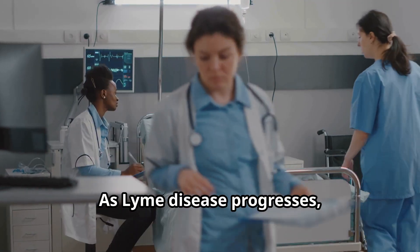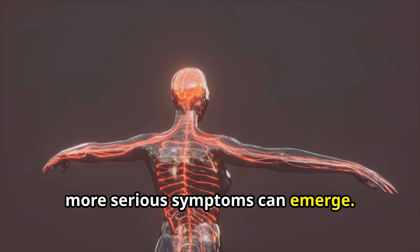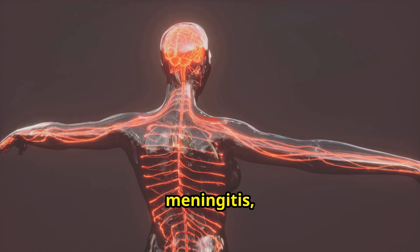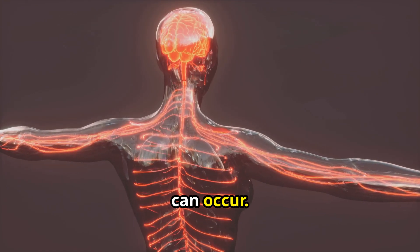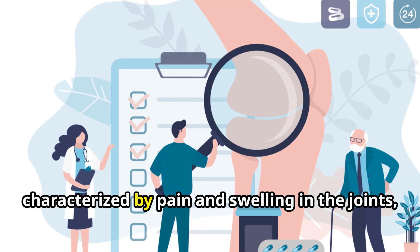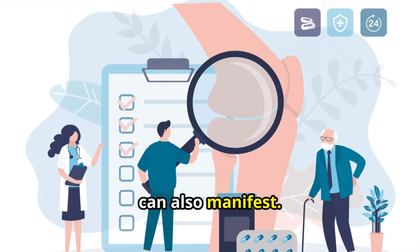As Lyme disease progresses, more serious symptoms can emerge. Neurological problems such as facial palsy, Bell's palsy, meningitis, and nerve pain can occur. Heart problems, including irregular heartbeat, may develop. Lyme arthritis, characterized by pain and swelling in the joints, can also manifest.